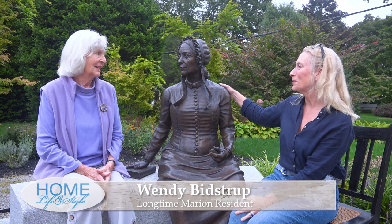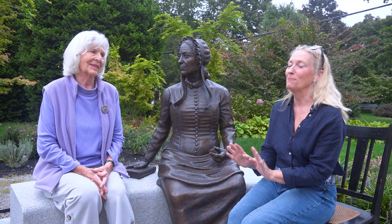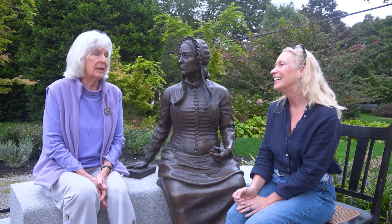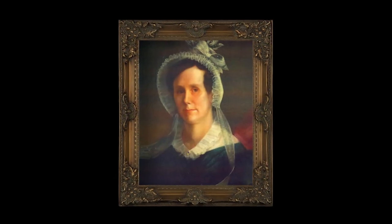Wendy, so nice to have you meet me here at the Bicentennial Park with this beautiful statue of Elizabeth. Everyone I spoke with in town said, if you want to know about Elizabeth Tabor, go to Wendy Bidstrup. How long have you lived in Marion? Oh my goodness, we came here in 1965. My husband came here as a young teacher at Tabor Academy. And ever since then I'd heard about Elizabeth Tabor, but she was very secretive, mysterious, and no one really knew much about her at all. So I became curious.